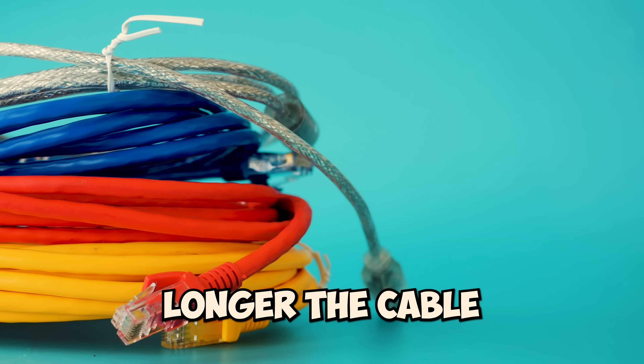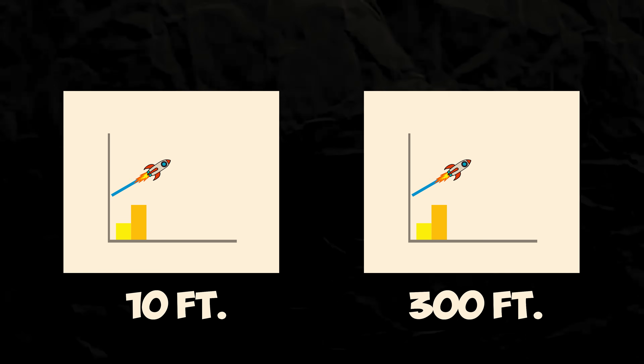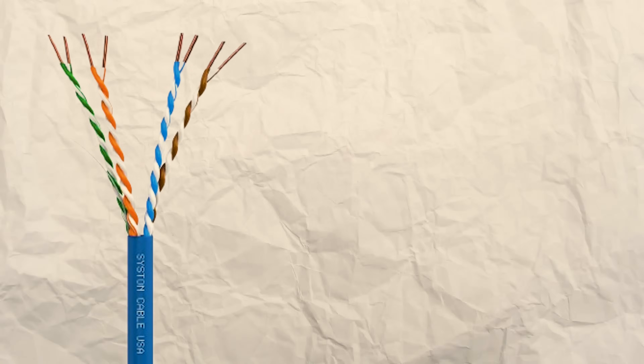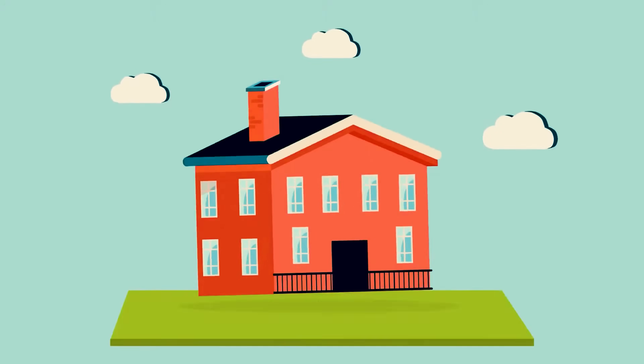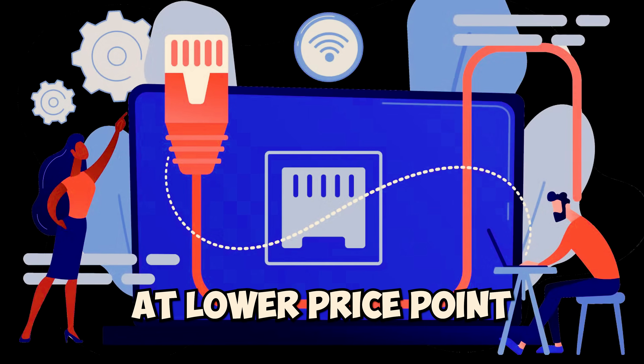One myth to dispel: a longer cable does not mean slower speed. The cat ratings for ethernet cable are actually rated up to 100 meters, or just over 300 feet. So whether you have a 10-foot cable or a 300-foot cable, it will hit those rated speeds as long as it's a cable that's qualified for those standards. Cat5e will do 1000 megabits per second at up to 300 feet guaranteed, but it might not do 2000 megabits per second at 300 feet, whereas it could do 2000 megabits per second at 100 feet.